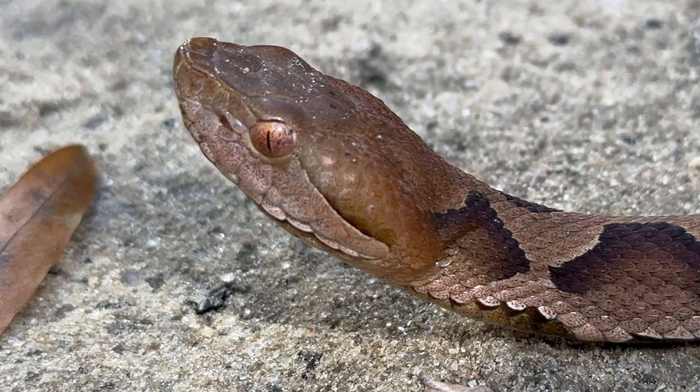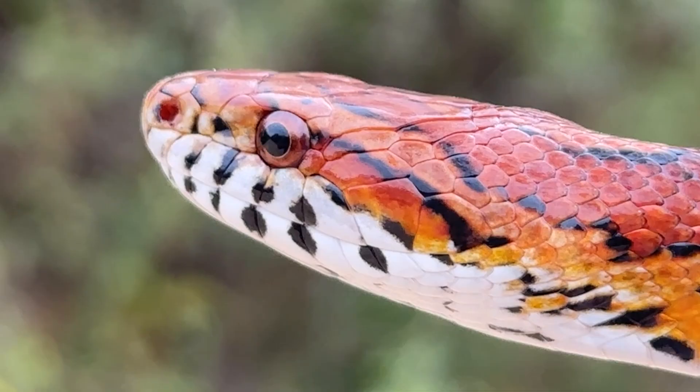Copperheads will often have vertical pupils, but under some conditions they may look round. Corn snake pupils will always be round.